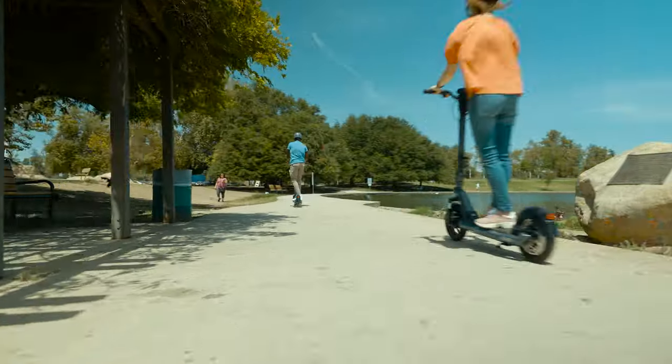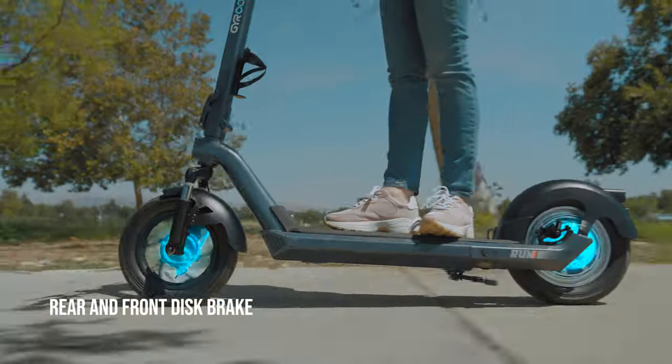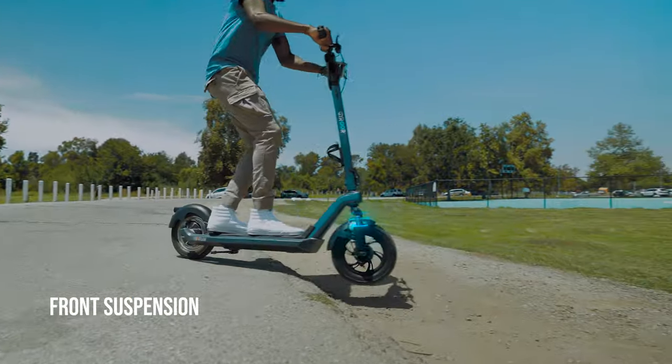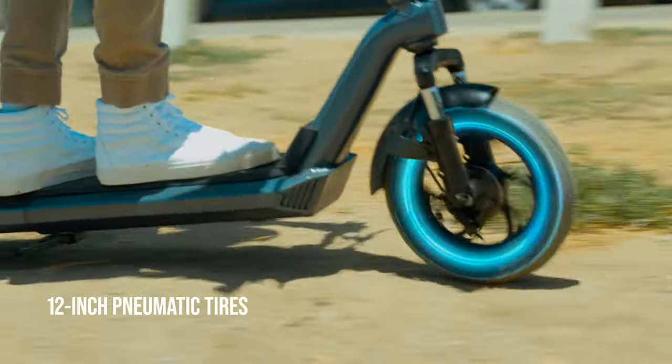The X3 has safety and comfort features built in, such as turn signals, 12-inch pneumatic tires, a rear disc brake, and a front fork suspension. Perfectly suited for imperfect roads while cruising up to 21 miles per hour.